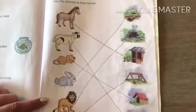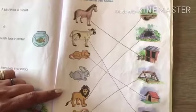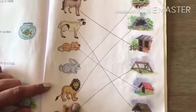So like this way, this topic you have to do in your creeper's book, page number 127. It's your homework. Bye-bye, have a nice day.